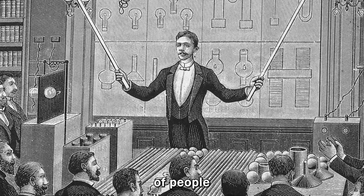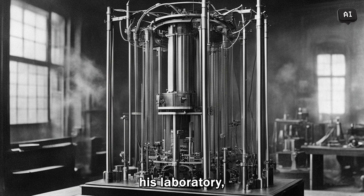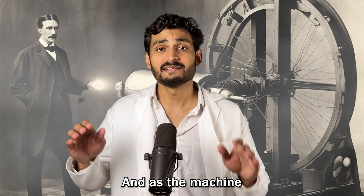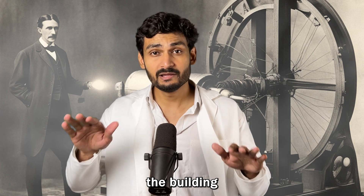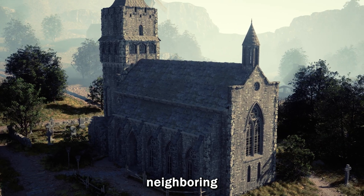In front of a large group of people, Tesla attached this oscillator to a steel beam in his laboratory and began to increase the frequency. As the machine hummed, the building started to shake. Slowly, as the vibrations intensified, they spread to neighboring buildings.